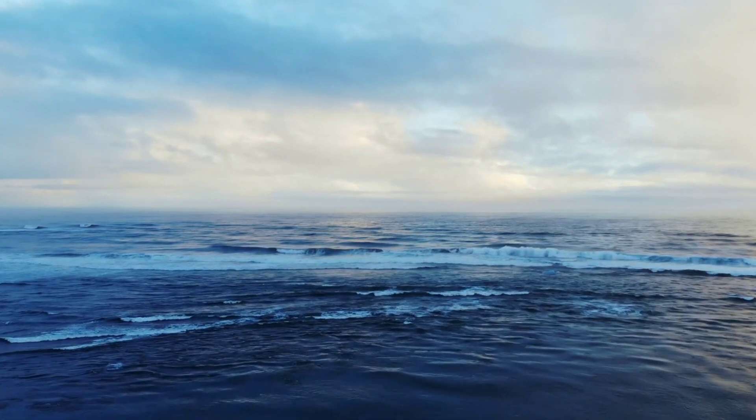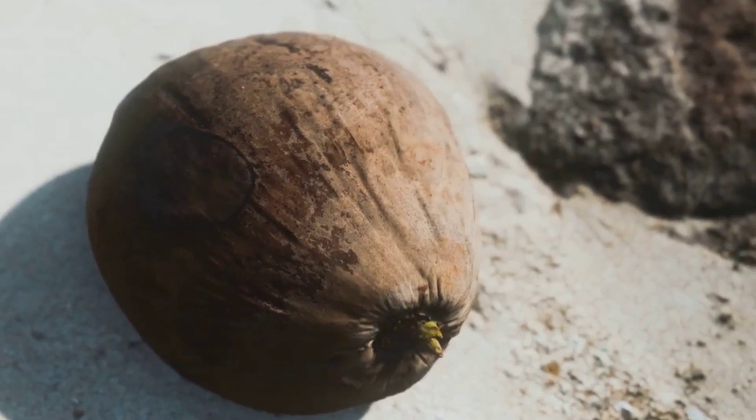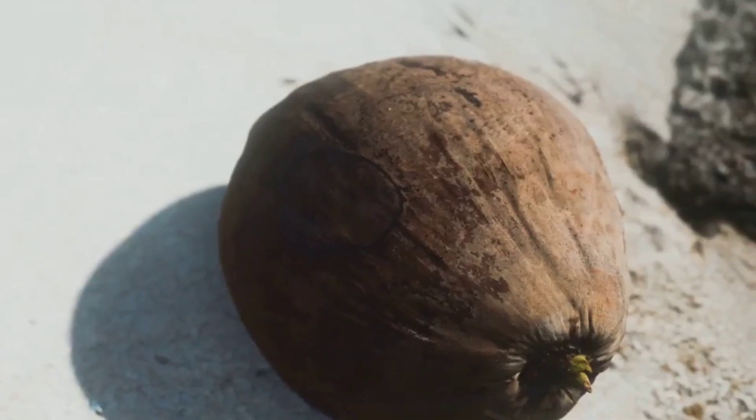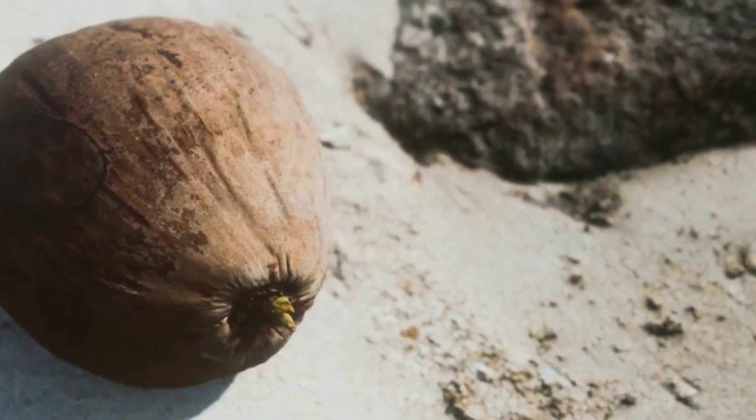The ocean waves crash against the shore. They roll up the beach, reaching for the fallen coconuts. A lucky coconut is caught in the surge. The waves pull it into the sea, beginning an epic journey. The coconut is buoyant — its outer husk is full of air, allowing it to float.